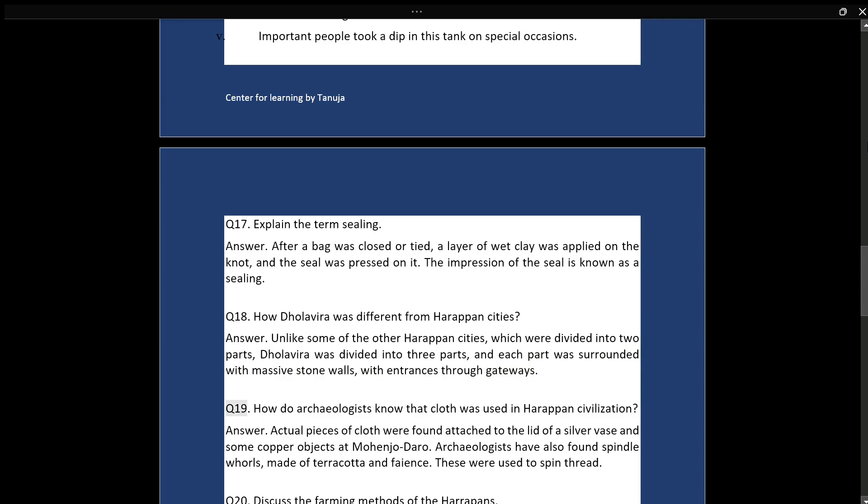Q19: How do archaeologists know that cloth was used in Harappan civilization? Answer: Actual pieces of cloth were found attached to the lid of a silver vase and some copper objects at Mohenjo-daro. Archaeologists have also found spindle whorls made of terracotta and faience, which were used to spin thread.